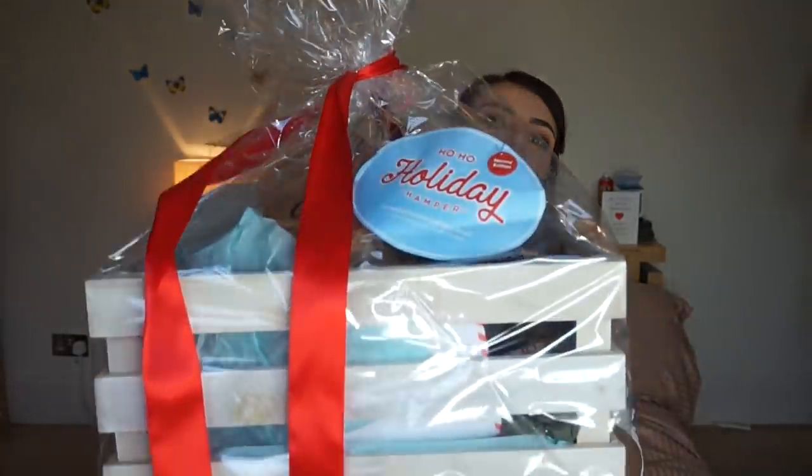I received a big hamper. It's called the HoHo Holiday Hamper from Social Network Solutions. And I'm going to show it to you. So here's what they sent me - ta-da!